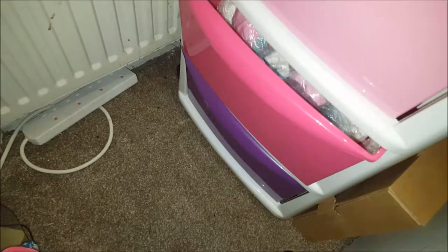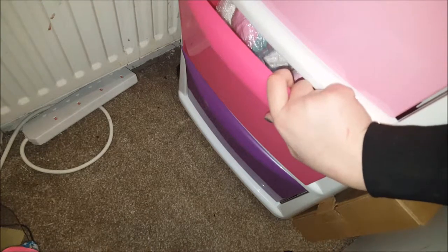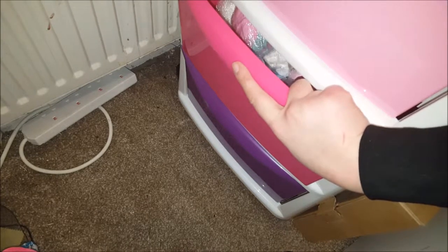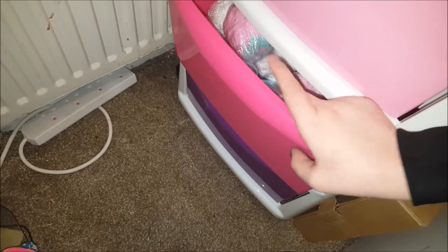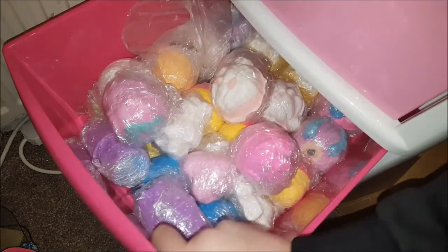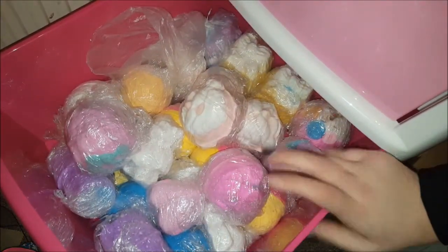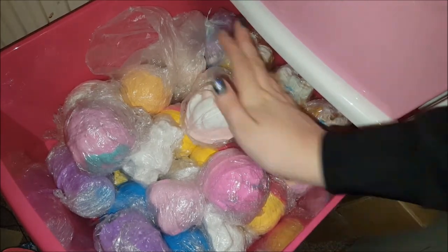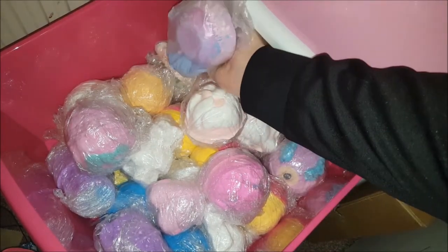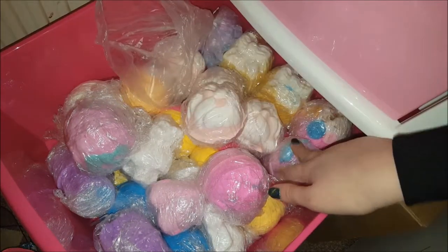That was my top drawer. Now onto my second drawer — this is the biggest amount of Lush bath bombs I've ever had, and it's a little bit crazy. At the back I've just got pieces of Monsters Ball, and I've got a full one of that here.